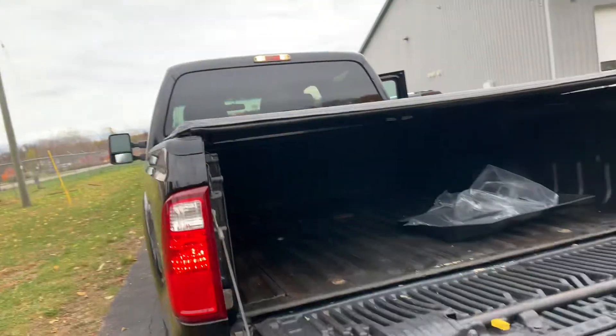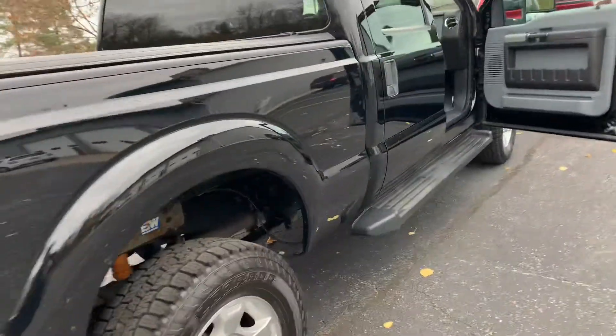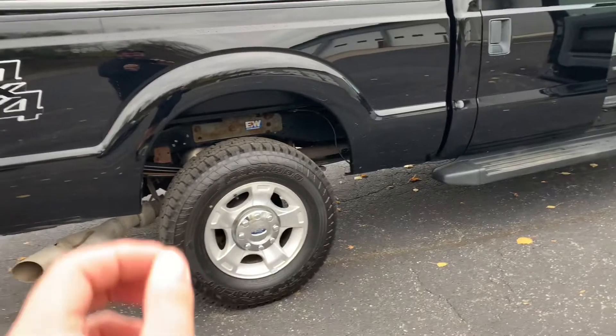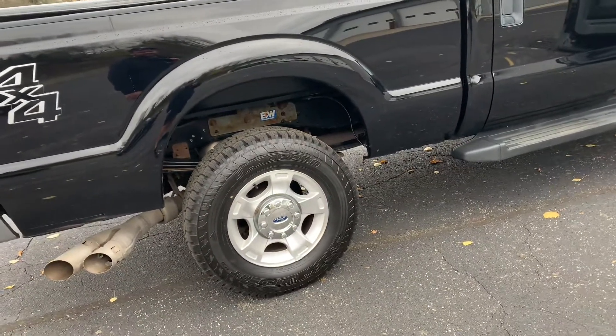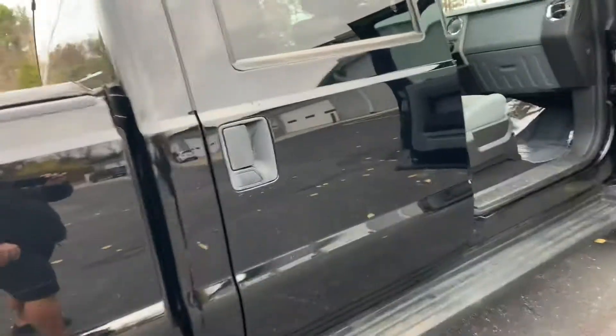This was old man owned. The old man that traded it in at the Ford dealer babied this thing. Let me tell you how I know — it had the original set of tires on it when it was traded in with 109,000 miles. We asked how he kept them, and he said he just rotated them. They were worn down pretty good, but this old man took such good care of this truck.